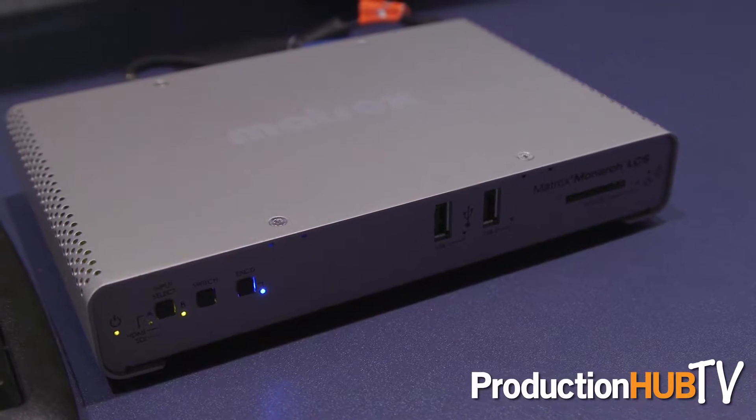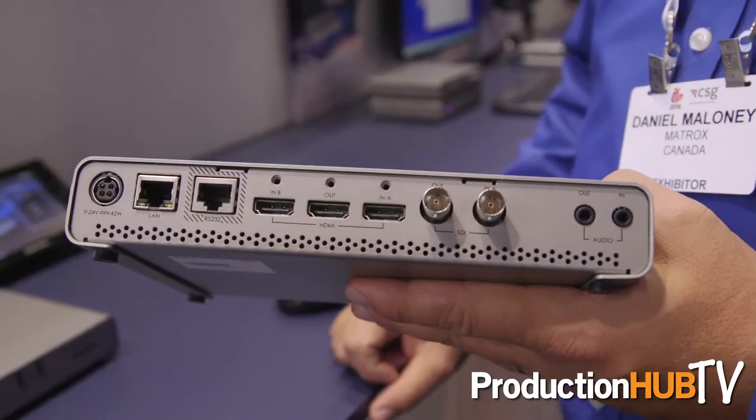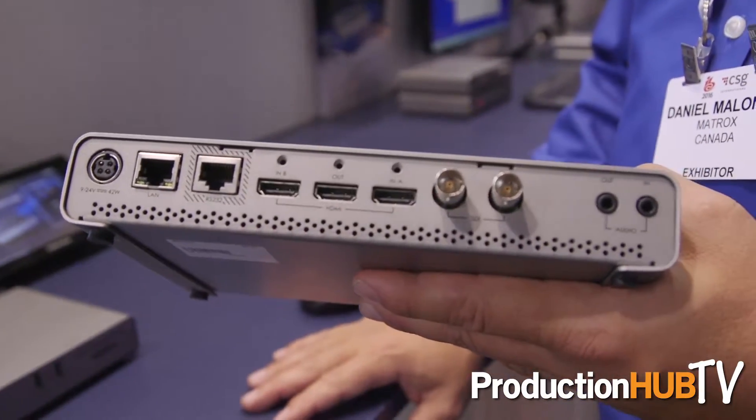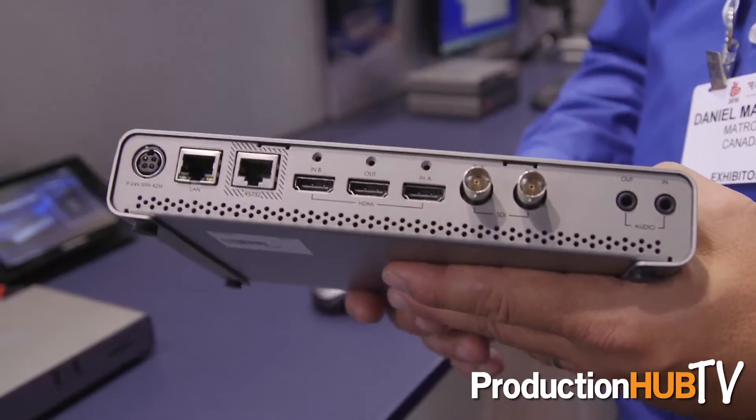It's a lecture capture solution that allows users to take in two inputs — one from a camera, one from a computer — and composite those to deliver them for streaming or recording applications. Primarily it will be useful in schools, houses of worship, and government applications — anywhere you want to deliver both computer content and video content in one set of assets.